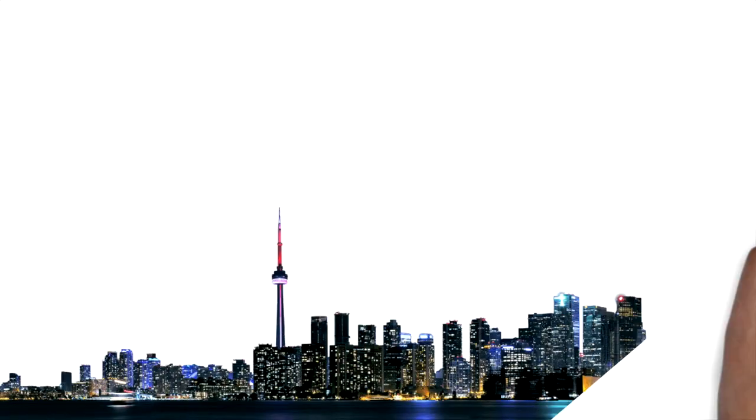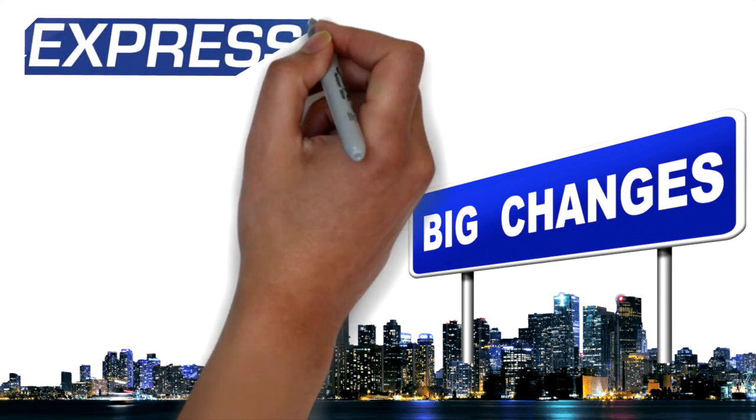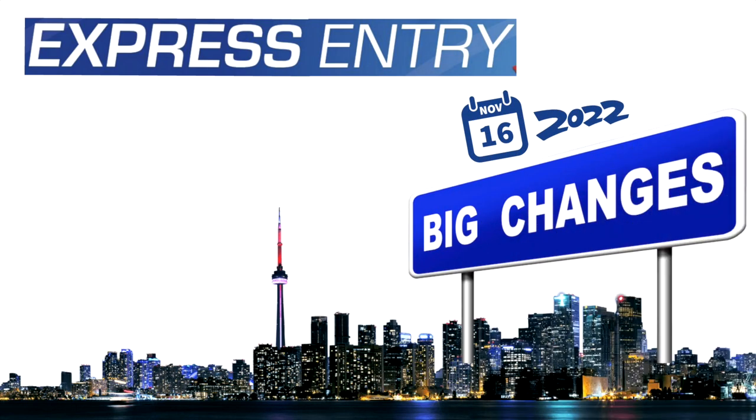Hello everybody, I'm Shitanshu from Dream Abroad and today in this video we'll be discussing about some big changes that have been introduced to the Express Entry System which are effective from today onwards, that is 16th of November 2022 when I'm making this video.